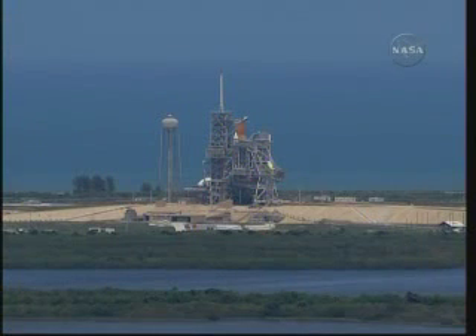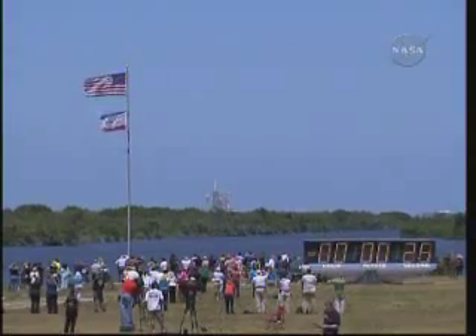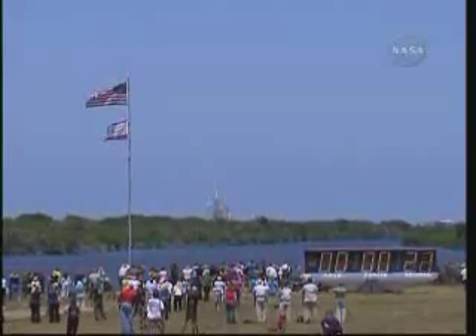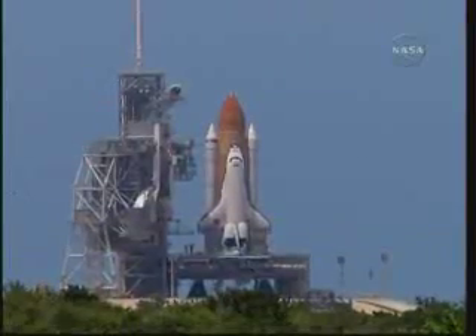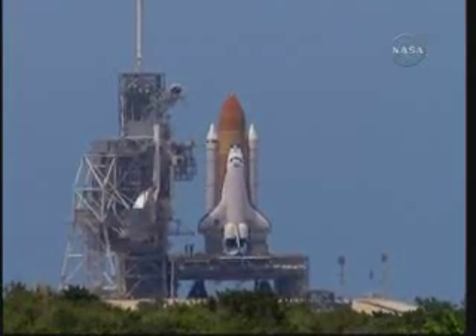T-minus 31 seconds. The handoff has occurred. Solid rocket booster nozzle gimbal check. Firing chain is armed. Sound suppression water system activated.